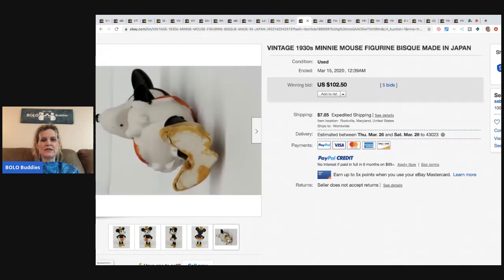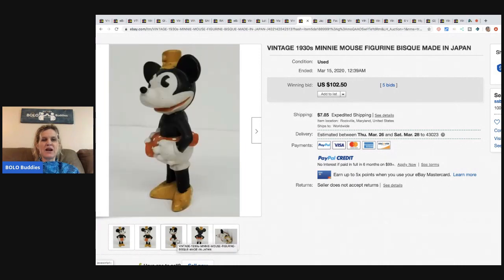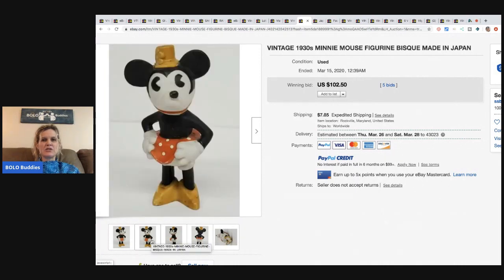The next item is this 1930s Minnie Mouse figurine — it's bisque, made in Japan, from the 1930s. It sold for $102.50 with five bids and the buyer paid shipping.